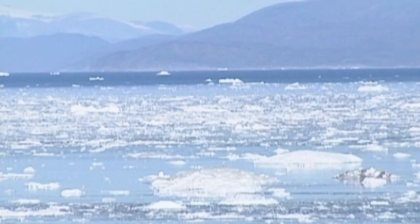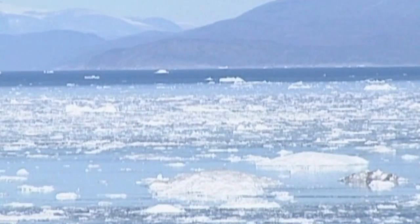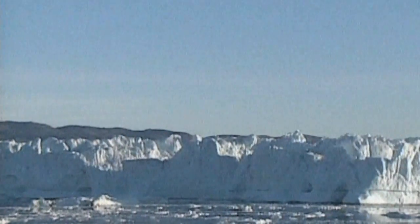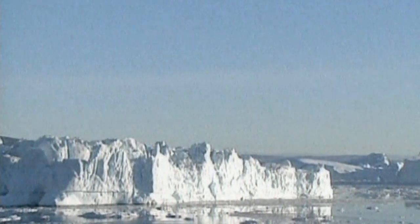Sea ice, relatively thin at up to a few meters thick, greatly influences regional temperatures and ocean currents. In contrast, ice sheets that blanket Antarctica and Greenland are several kilometers thick. It is these that directly influence sea levels.